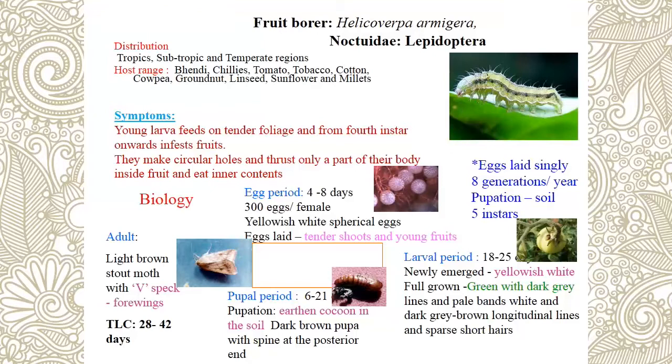Eggs of Helicoverpa armigera are normally yellowish-white and spherical. Eggs are seen on tender shoots and young fruits. There are multiple generations per year. Pupation normally takes place in the soil. The peculiar identification mark is the head thrust inside the fruit with the rest of the body hanging outside.